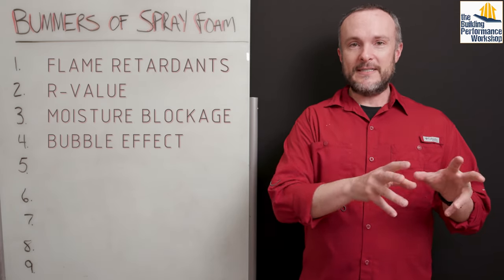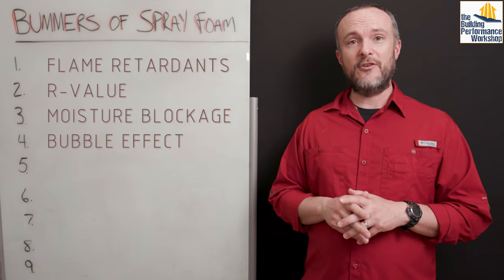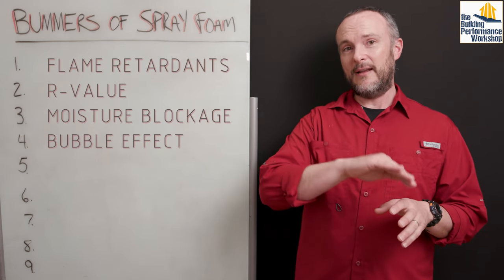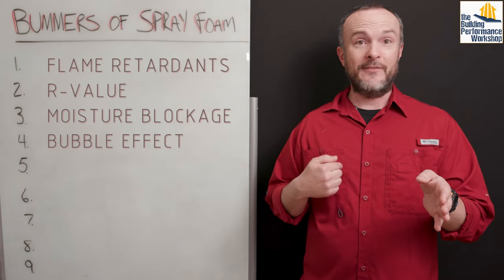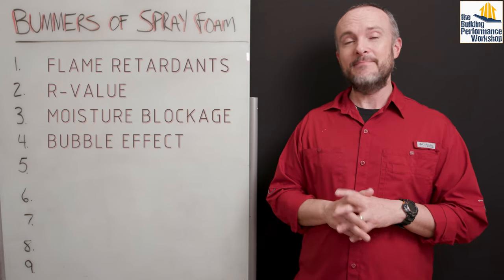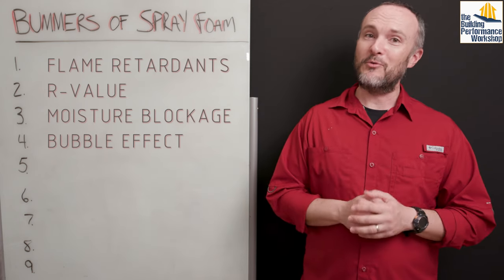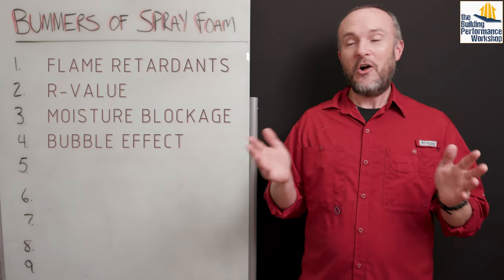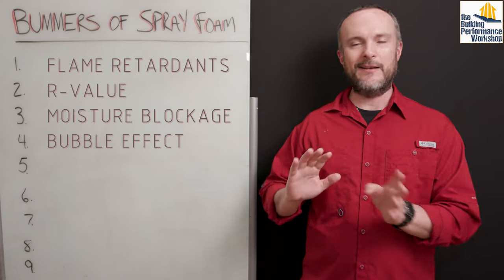Whether you do open cell or closed cell, you end up with what I call the plastic bubble effect. A veteran spray foam installer named Robert LePage, whose interview I'm linking on screen, does not recommend ever doing spray foam on both the roof and walls — either or, not both. If you do all of them — and I've had clients where interior partition floors and walls were also filled with spray foam — they're all going to be emanating flame retardants and other chemicals. Ultimately, all spray foams, whether called bio-based, soy-based, or palm-based, contain polyurethane, and those chemicals are there.